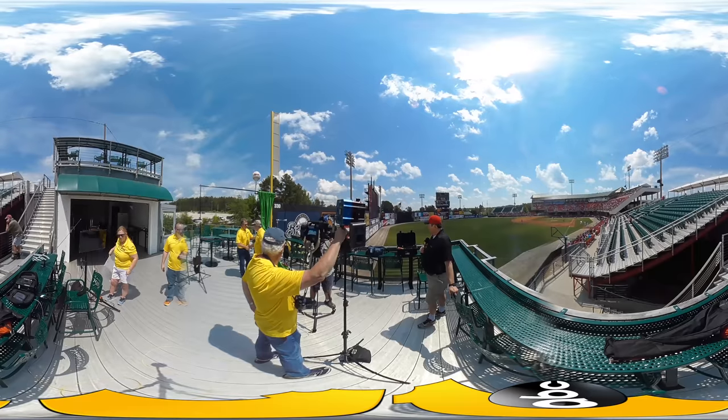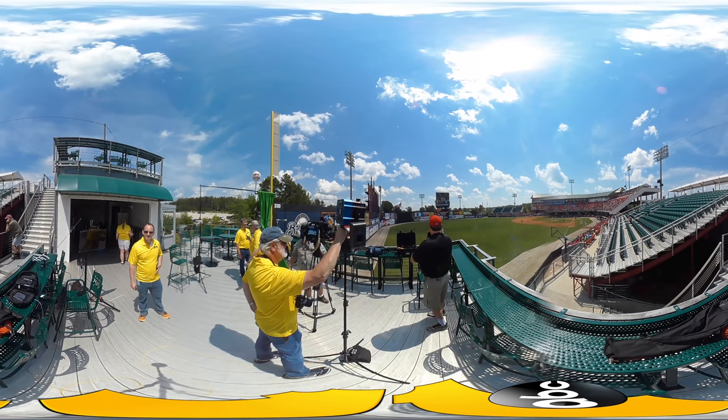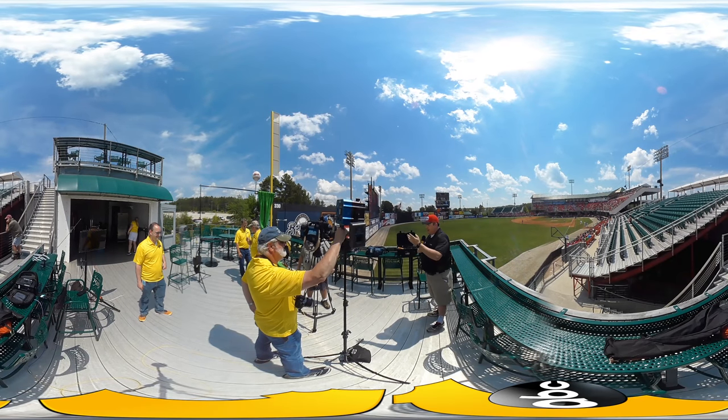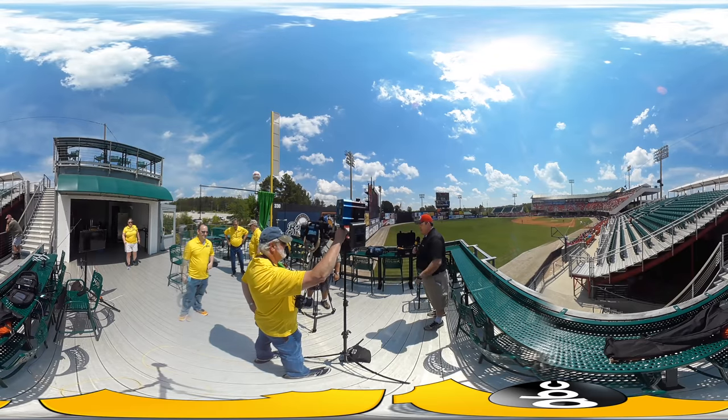How's that for live television? Not only do we get something new, we've got weather, we've got a baseball game, we've got a helicopter flying over, and we've got your 7-day forecast too. Great day out here at Five County Stadium. John Barber, we'll send it back to you in the studio.